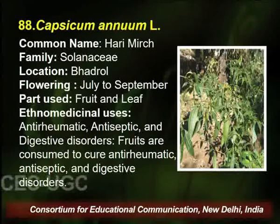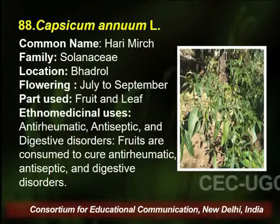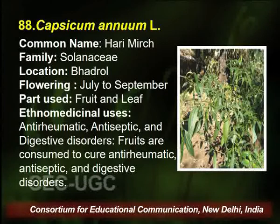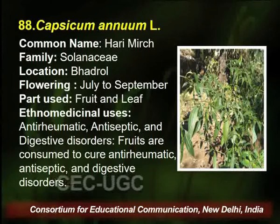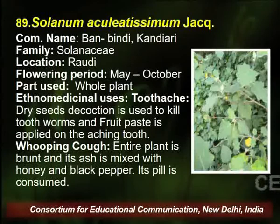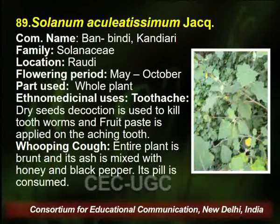Capsicum annuum is very common — we generally use it in daily life. It belongs to family Solanaceae and is found in the same area. Flowering season is July to September, and fruit and leaf are used by the traditional healer for anti-rheumatic, antiseptic, and digestive disorder purposes. The fruit is consumed to cure digestive disorder.